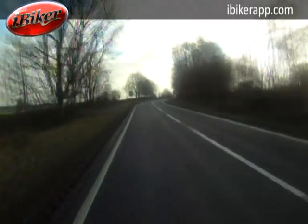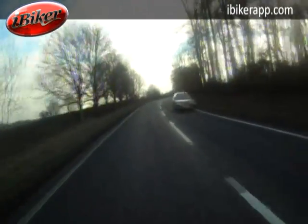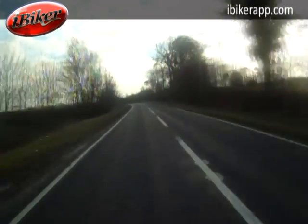This is the A18 Laceby Roundabout to Ashby Hill. Into the national speed limit, the road surface does look damp and could be slippery, so we need some nice smooth inputs into the bike.